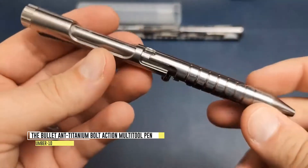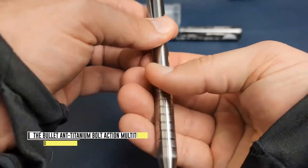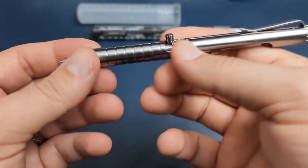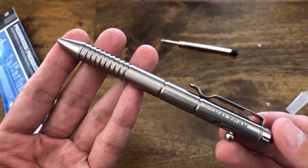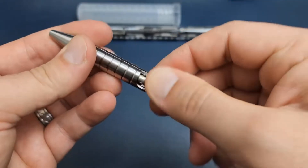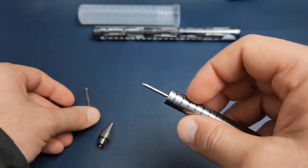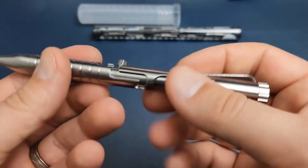Number 10: The Bullet Ant Titanium Bolt Action Multi-Tool Pen. The Bullet Ant is an exceptional double-sided bolt-action pen constructed from Dura 5 Titanium, renowned for its durability and lightweight properties. With its innovative design, this pen serves as a versatile tool for quick fixes and emergencies. Its dual functionality allows seamless switching between a functional pen and a screwdriver.